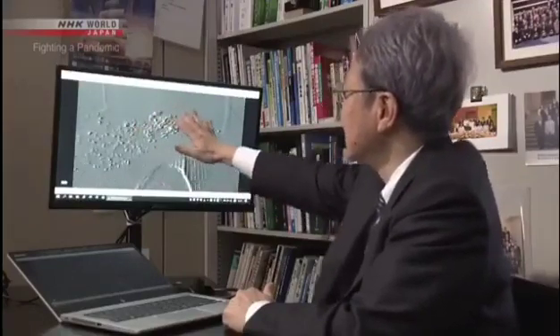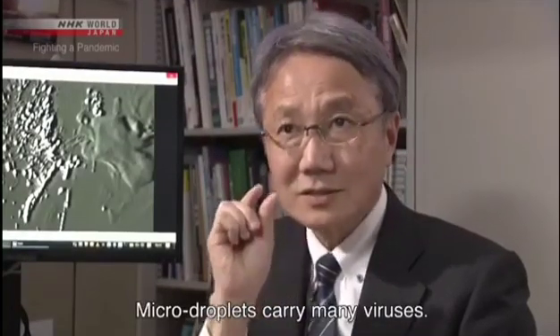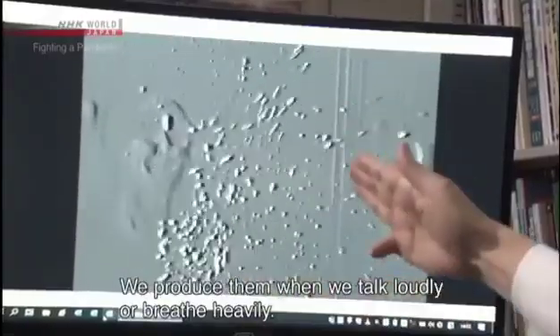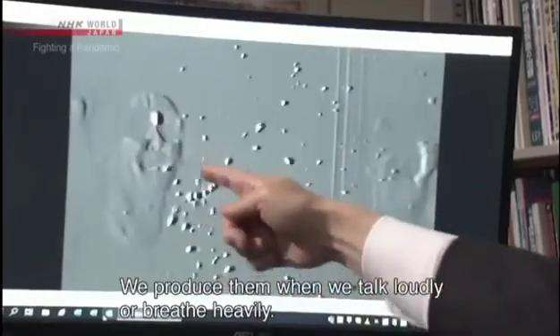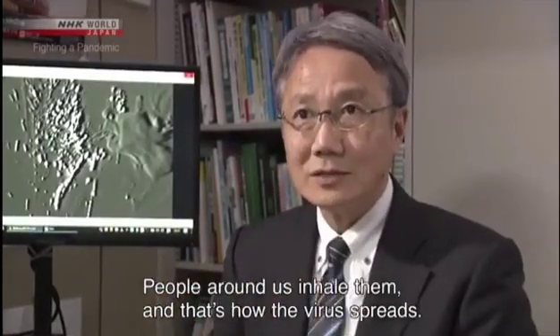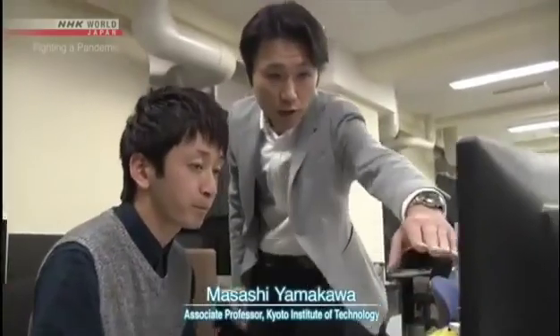It's not yet known what volume of micro-droplets leads to infection. But researchers say we can't rule out the possibility that micro-droplets have spread the virus to some extent.